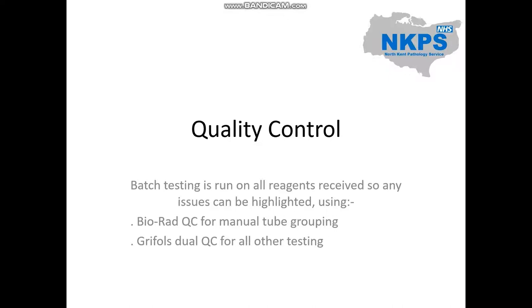Quality control. Batch testing is run on all reagents received before they are used, so any issues with the reagents can be highlighted. Batch testing uses QC material: either the Bio-Rad QC for manual tube grouping, the Griffols Duo QC which is used for the majority of testing, or the Albershaw QC. This QC material is used as it has a predefined result, and therefore can accurately show whether the materials being batch tested are giving the correct results.